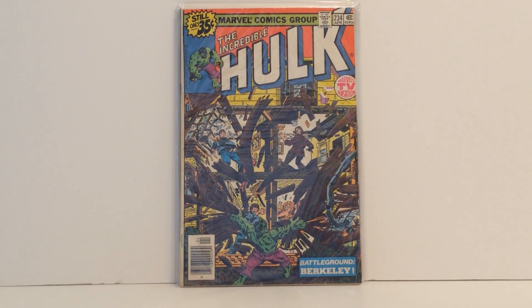Now this is another book I can't exactly tell you why I got — it's the Incredible Hulk number 234, and I believe it has something to do with Quasar, either his first appearance or maybe the person who becomes Quasar. I'm not quite sure — I'm only vaguely familiar with him. I remember reading some books that had him when I was a kid, but I don't know a ton about him. Pretty awesome book though.